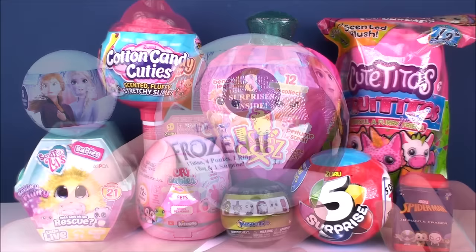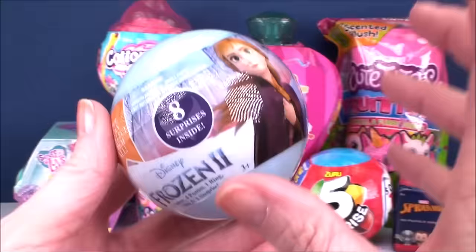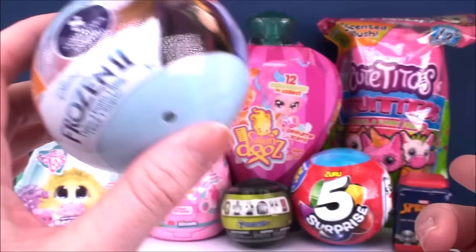The first one we're going to check out comes from Frozen 2. We have this little surprise ball here. There are 8 different surprises inside, and I think these would make really cute party favors if you're having a birthday party for your child. It's obviously a Frozen themed one, and they're also like the perfect size to put inside of an Easter basket, and Easter is kind of around the corner.